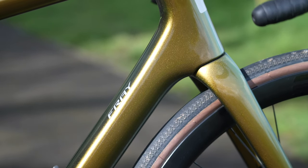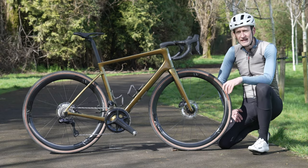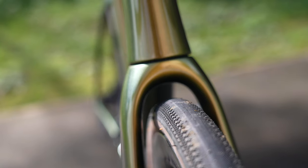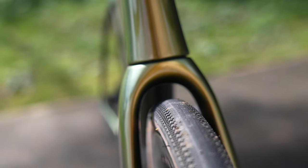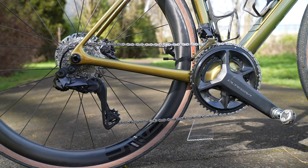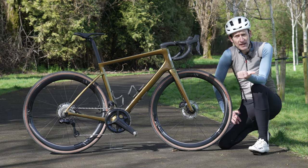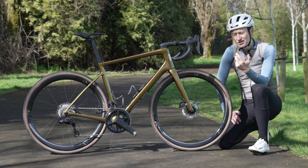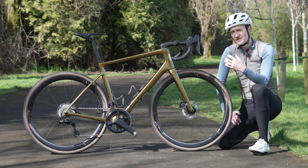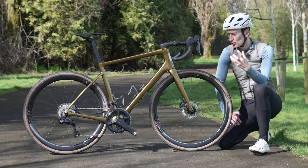The new Fray is an endurance road bike with space for up to 40mm wide tires with a one-by drivetrain, dropping to 38mm with a two-by. That puts the Fray in the same company as the Specialized Roubaix, Trek Domane, and Giant Defy — a good option if you want a road bike with wide tire capability but don't want or need a gravel bike.